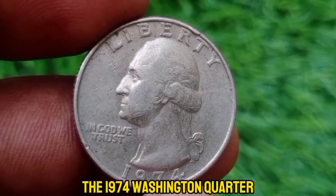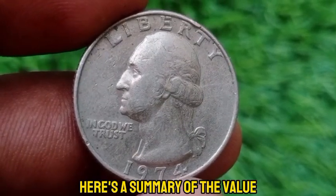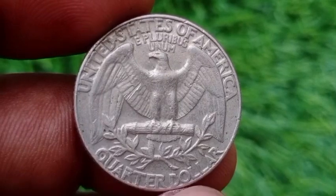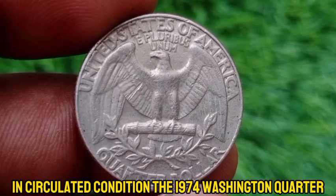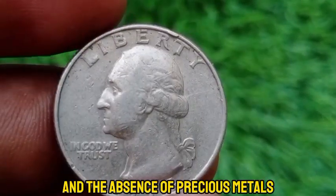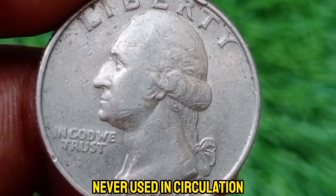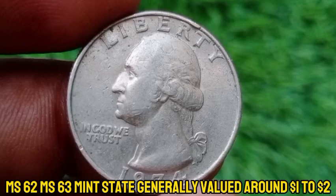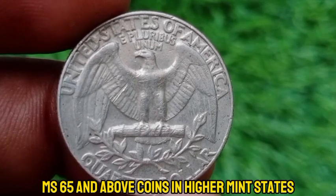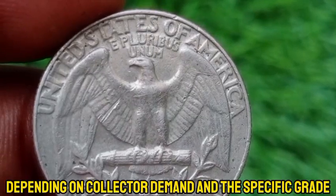The 1974 no-mint mark Washington quarter was minted at the Philadelphia Mint, and coins from this era struck in Philadelphia do not have a mint mark. In circulated condition, it typically holds only its face value of $0.25, because of the high mintage and the absence of precious metals like silver. In uncirculated condition, it can have a slightly higher value — MS-60 to MS-63 mint state examples are generally valued around $1 to $2, while coins in higher mint states such as MS-65 or MS-66 can be valued at $5 to $10 or more, depending on collector demand and the specific grade.